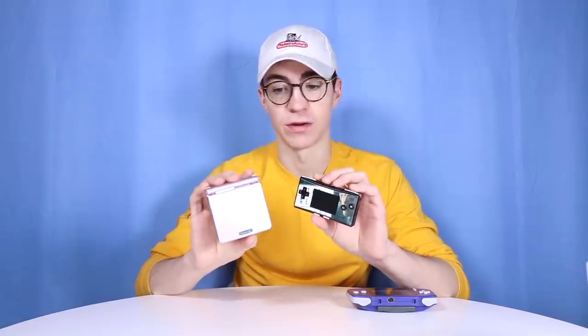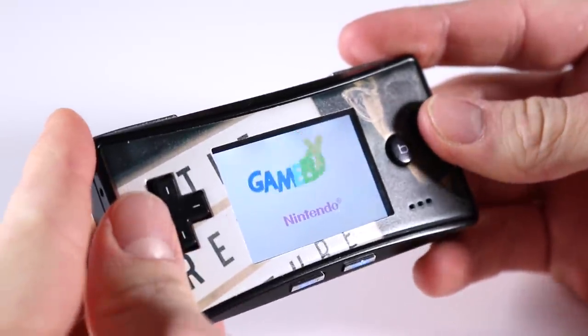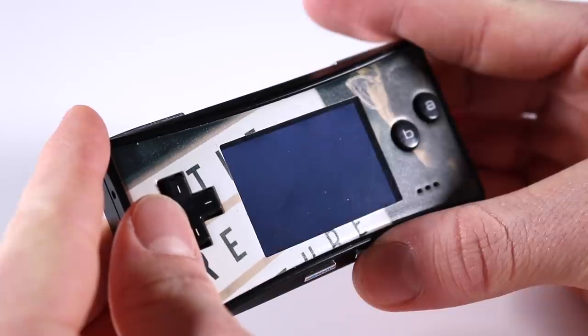The AGS-101 didn't even make it over to the UK. It was released in China, Australia, and America — I said Japan in one of my old videos but it wasn't Japan, I got that wrong. It was China and Hong Kong, released there under IQ. The Game Boy Micro was exactly the same situation in terms of regional availability.